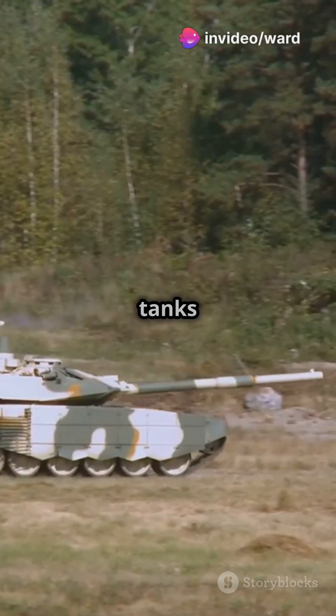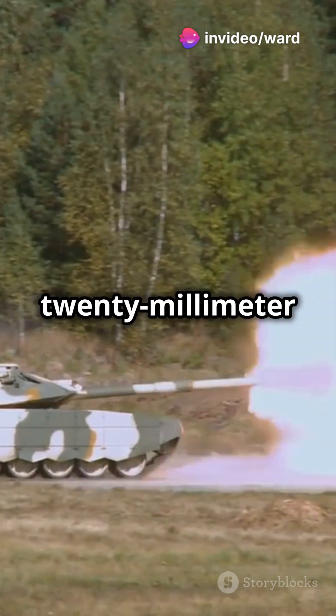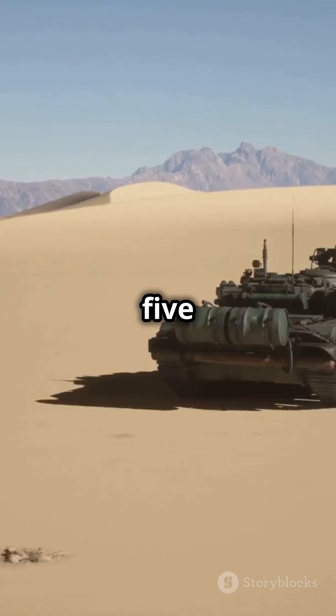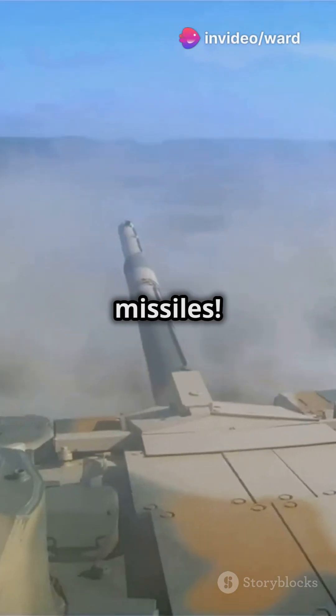The Leopard 2 is one of the most powerful tanks in the world, used by over 20 countries. Its 120mm Rheinmetall smoothbore gun fires APFSDS, HE, and airburst rounds with a range of over 5 kilometers. Some versions can even launch Lahat anti-tank missiles.